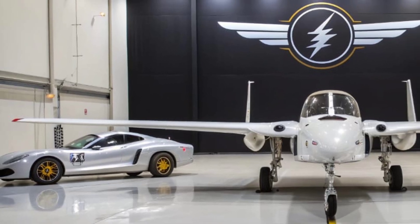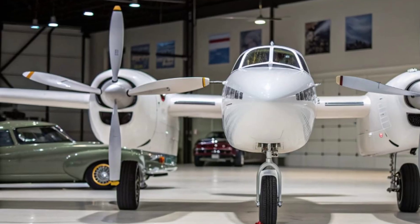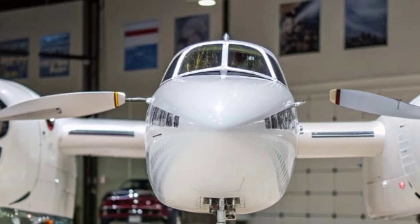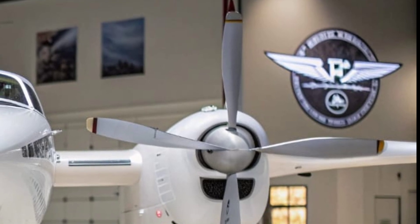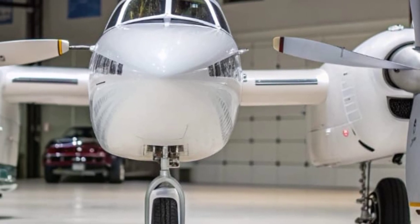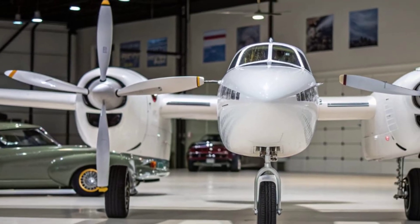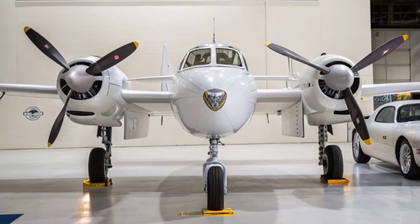The P-38 was equally effective in Europe and North Africa. It performed reconnaissance missions that gave Allied commanders vital intelligence, and its long-range escort capabilities helped protect bombers deep into enemy territory. Pilots who flew the Lightning often described it as a pilot's dream — powerful yet smooth, fast yet stable, capable of taking punishment and bringing its pilot home. Early models did face issues with engine reliability and compressibility during steep dives, but continuous upgrades and skilled pilot training helped overcome these challenges.